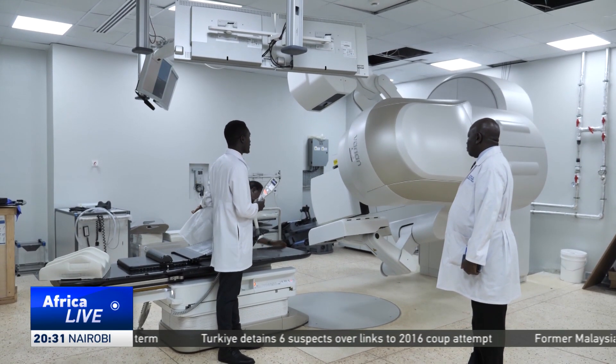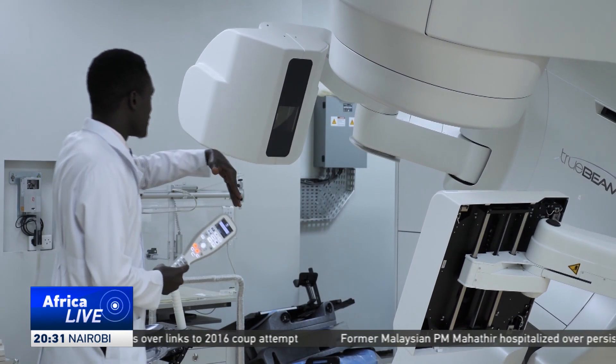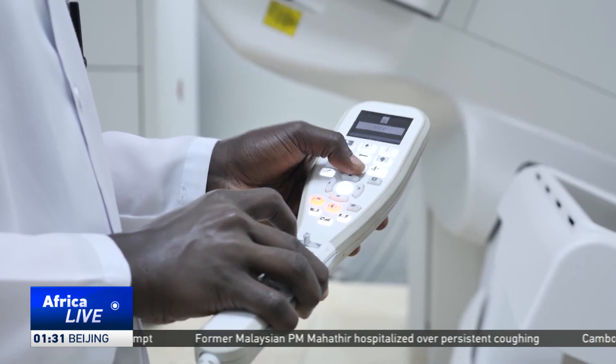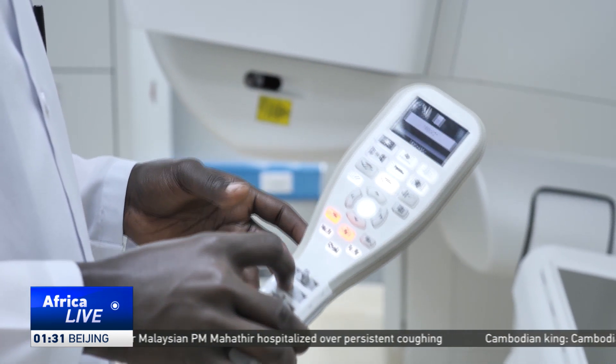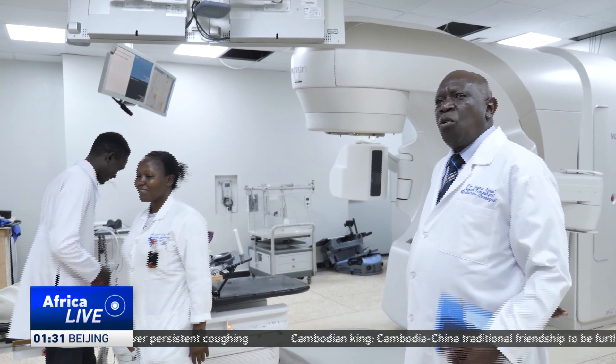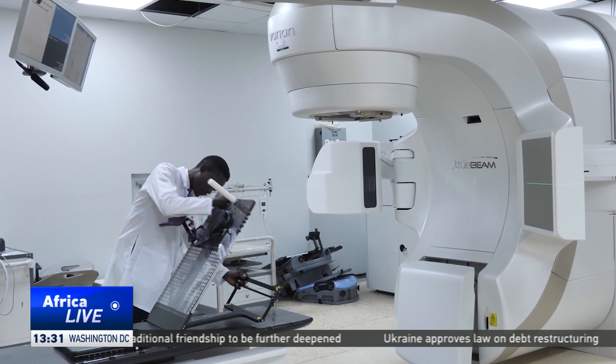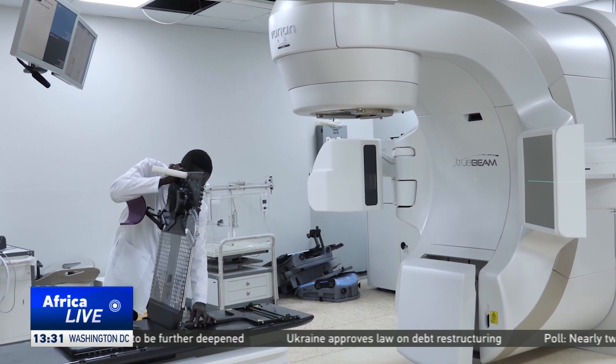Radiation oncologists say this is helping improve treatment. The traditional method involved manually looking at the scan and identifying the location of cancer cells before applying radiation. Doctors say this wasn't accurate, resulting in high doses of radiation on normal cells and causing severe side effects. The basic principle of cancer treatment, especially in radiation, is to give maximum dose to the cancer and minimum or no dose to the normal organs.